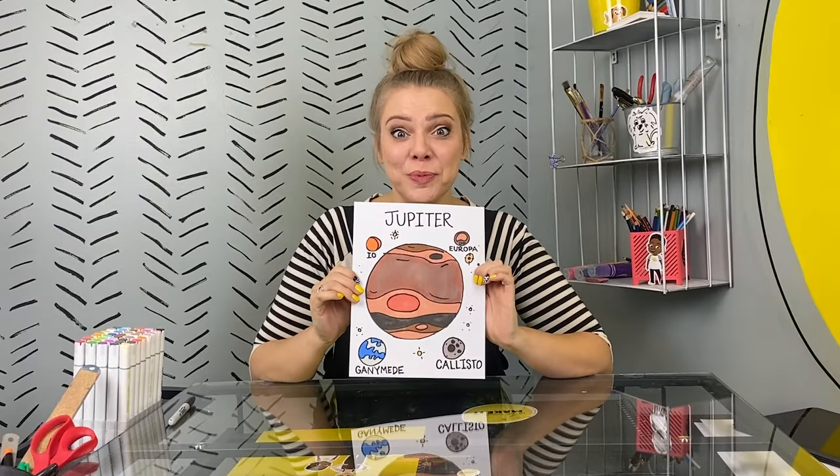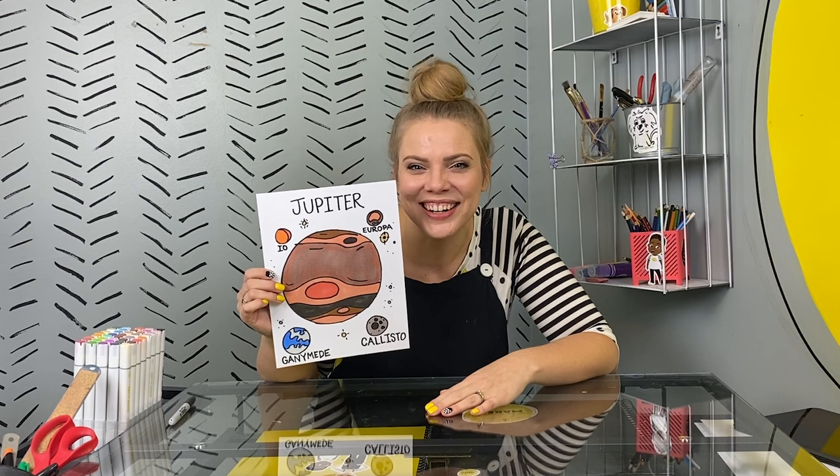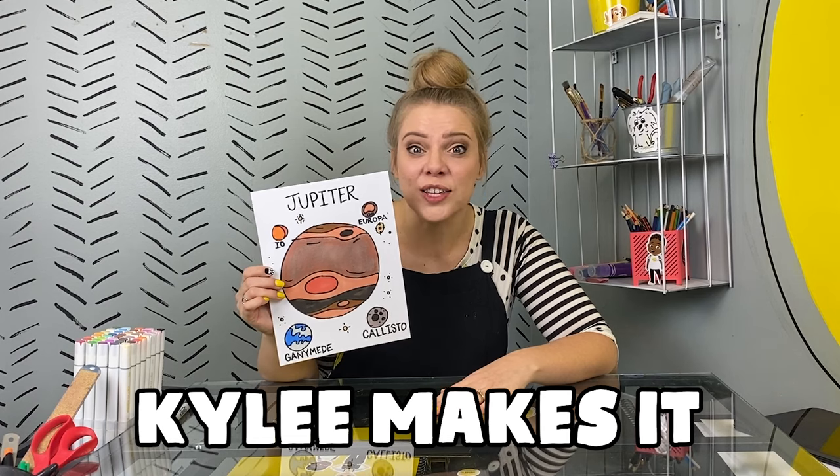There it is. The planet Jupiter. Or at least one drawing of it. I wonder what yours would look like if you decided to draw along at home. If you want to draw more things with me, like this video, subscribe to this channel. Then you'll never miss an opportunity to draw something cool or make something cool. We make all sorts of stuff around here. Kylie makes it is the name, K-Y-L-E-E. That's me. I'll see you next time.